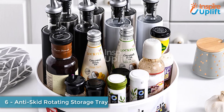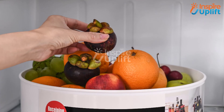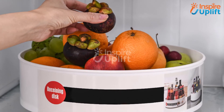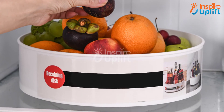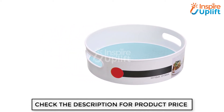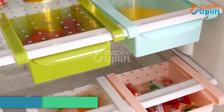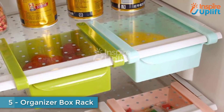At number 6, we have the rotating storage tray. This box-like storage tray is a miracle for those who find it challenging to maintain cleanliness in their kitchen. The tray can conveniently hold your cooking utensils, spice bottles, sauces, and even jars. It is also rotatable, so searching is easy.